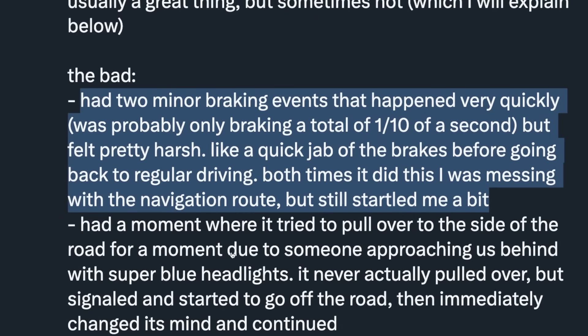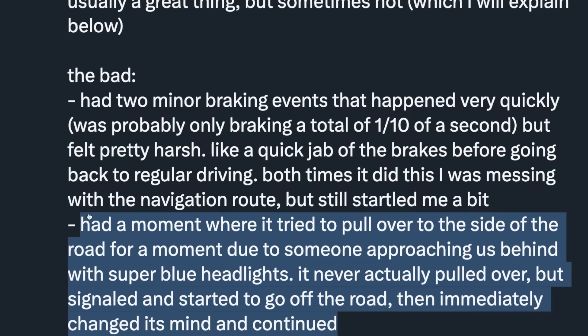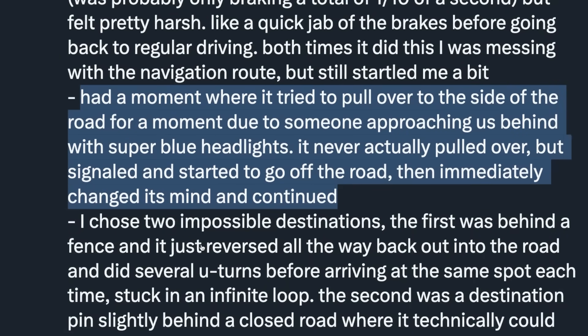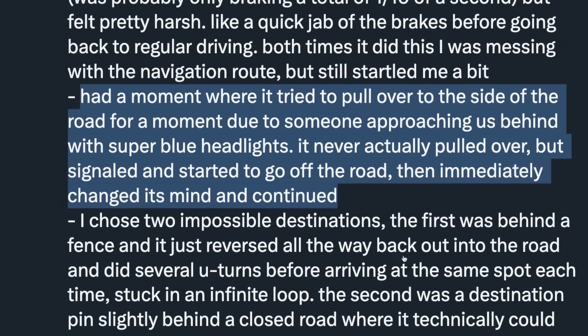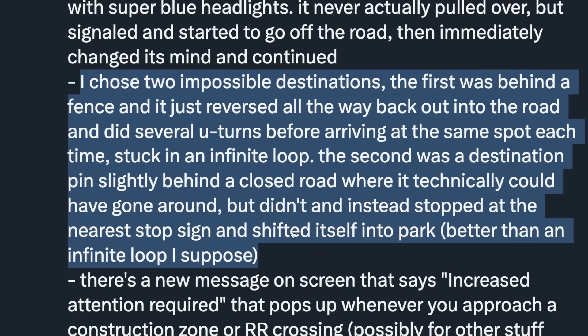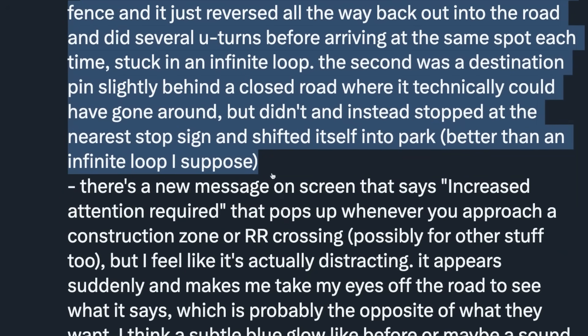Now for the bad. He had two minor braking events that happened very quickly — probably only braking for a total of one tenth of a second, but it felt pretty harsh, like a quick jab of the brakes before going back to regular driving. Both times he was messing with the navigation route. He also had a moment where it tried to pull over due to someone approaching from behind with very blue headlights — it never actually pulled over but signaled and started to go off the road, then immediately changed its mind. It probably thought it was an emergency vehicle. He also chose two impossible destinations: one behind a fence caused an infinite loop of U-turns, and a second stopped at the nearest stop sign and shifted into park.